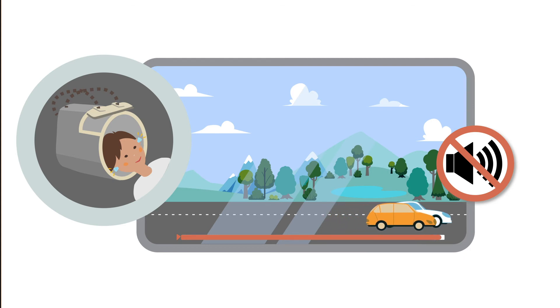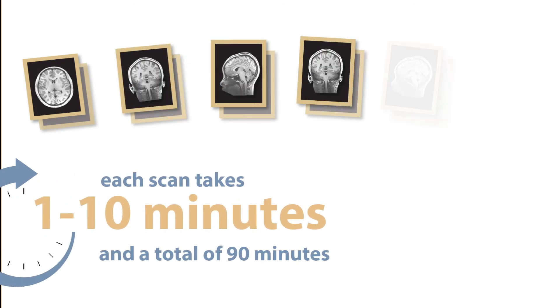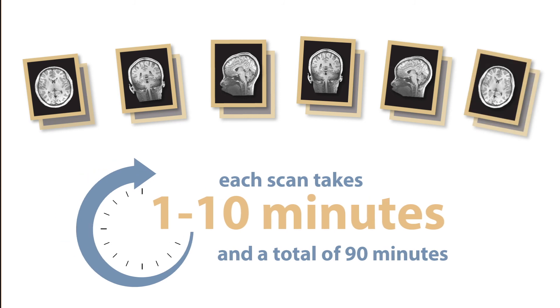Also, for about 15 minutes, you will look at a white plus sign instead of the movie. The scanning takes a total of 90 minutes, made up of scans that are between 1 and 10 minutes each, with short breaks in between.